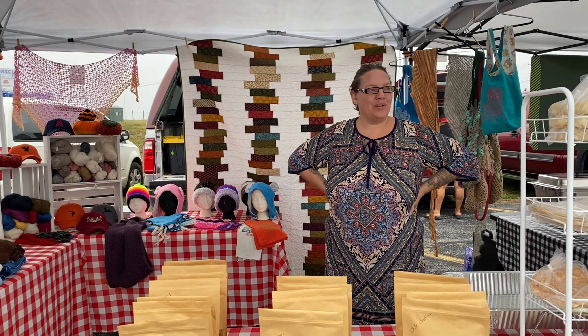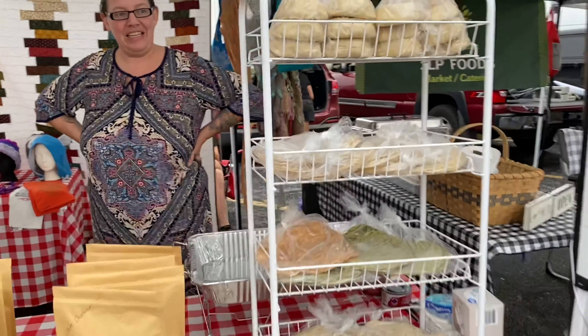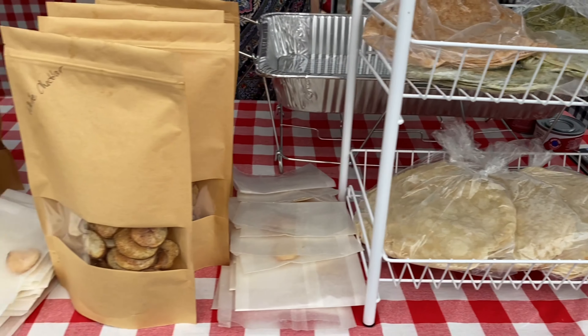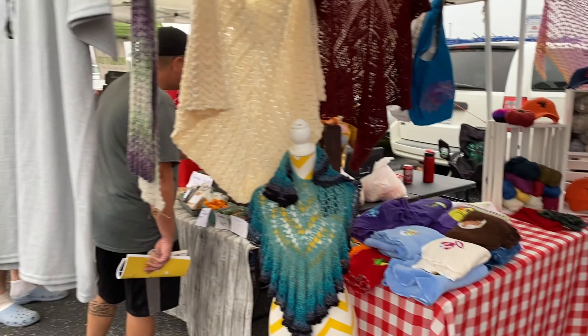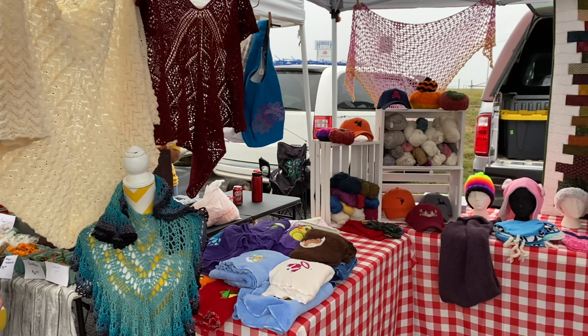Miranda tells me about her booth: she has hand-rolled flour tortillas, sourdough English muffins, and gourmet potato chips — today in black truffle parmesan, three cheese, and white cheddar. They are also a fiber art studio with handmade shawls, blankets, hand-spun yarn, hats, and quilts. Sometimes she brings her spinning wheel here and actually spins her own yarn — incredible.